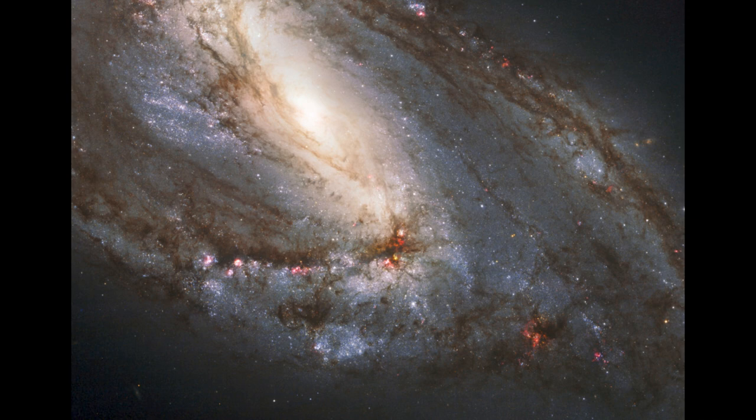Spiral arms are maintained by what we call density waves — density concentrations of material. These gas clouds will get compacted and then begin to form stars.